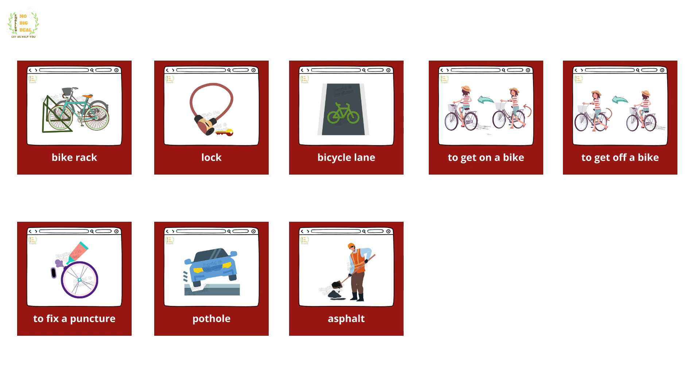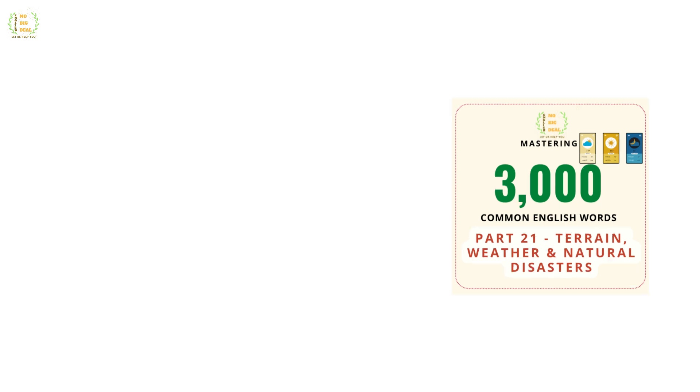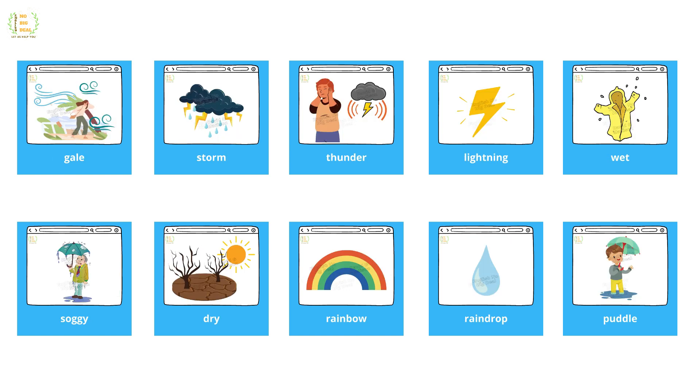To fix a puncture, pothole, asphalt, heat wave, tornado, downpour, light shower, overcast, smog, snow drift, snow storm, gale, storm.